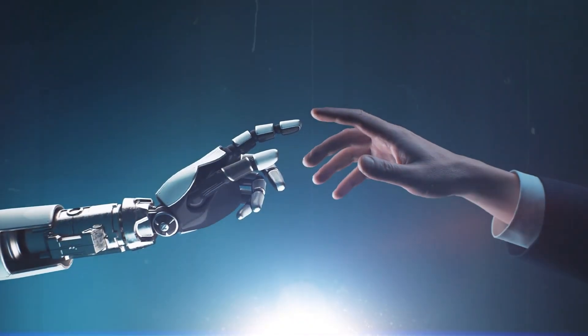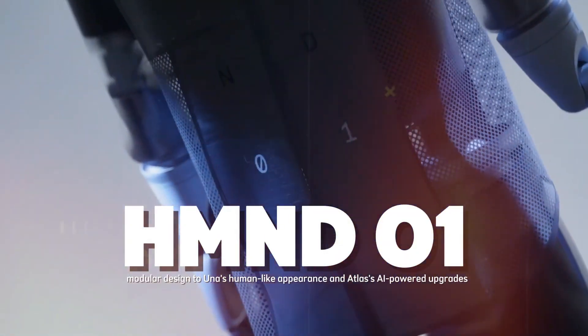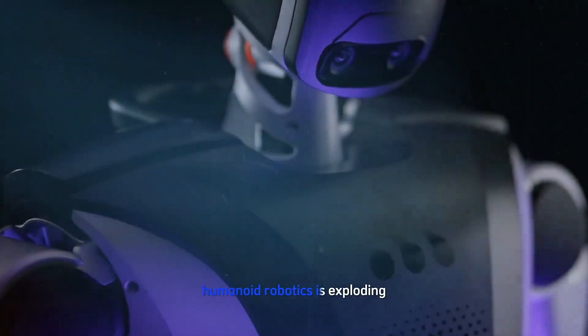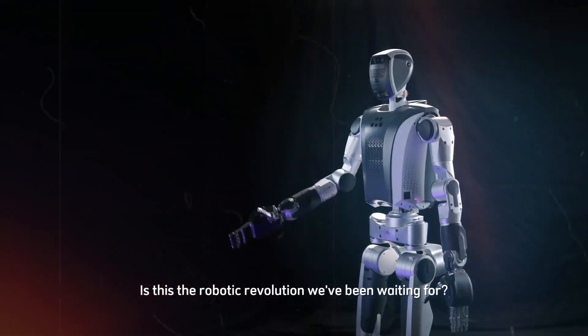Remember those early clunky robots? Now meet the next generation. From HMND01's modular design to Oona's human-like appearance and Atlas's AI-powered upgrades, humanoid robotics is exploding. Is this the robotic revolution we've been waiting for? Let's find out.